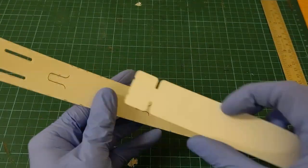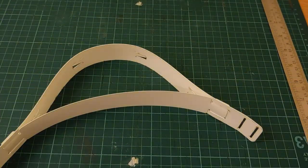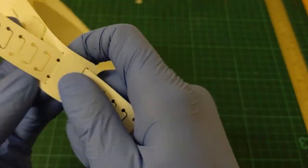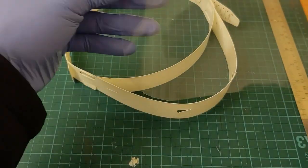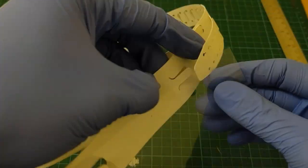We are also manufacturing face shields for our healthcare heroes and NHS workers. A big thank you to them for their constant support in keeping us safe and healthy. This is a small gesture of thanks — we are distributing these face shields free of cost to our healthcare heroes.